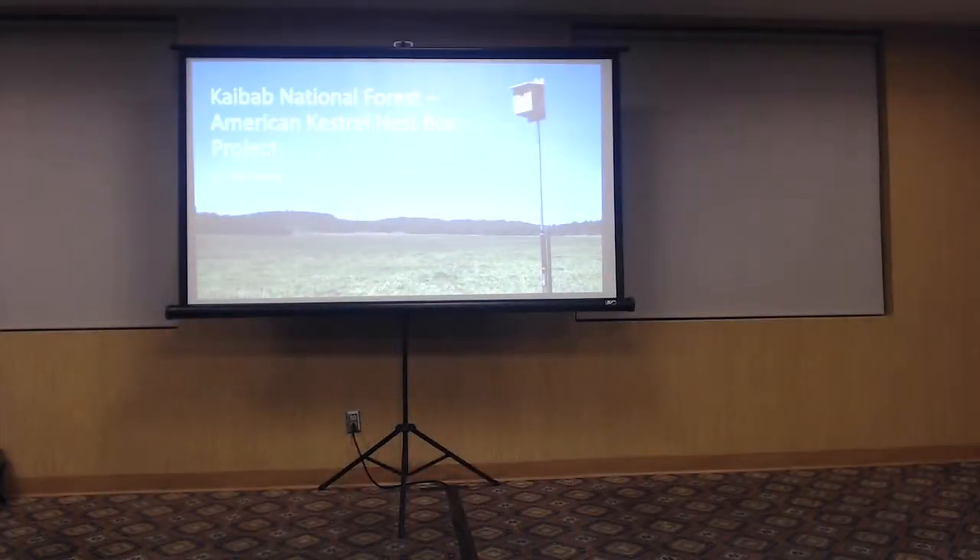We're going to talk about Kestrels, everybody's favorite little falcon with a lot of attitude. Last year I spoke at the meet about the initial idea of putting nest boxes up on the Kaibab — it was just in the very early stages. Now we have a full year of putting nest boxes out, so I'm going to update you guys on what has happened.